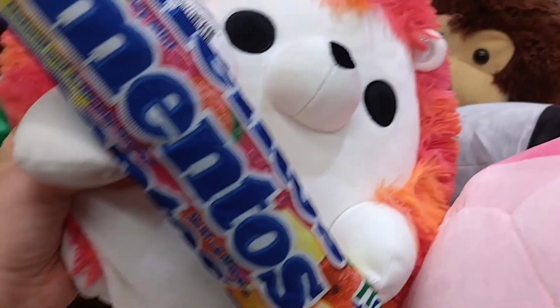There are Pringles — there are not Pringles, there are Mentos, Mentos.